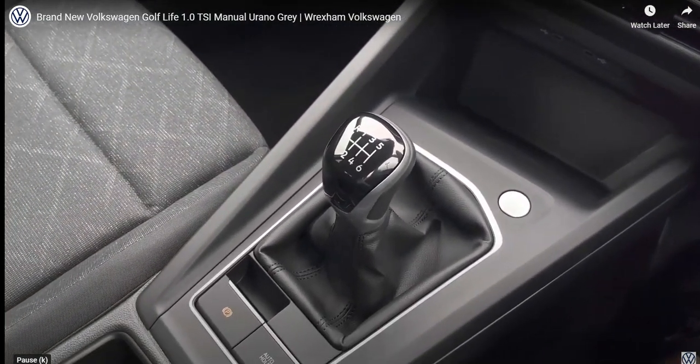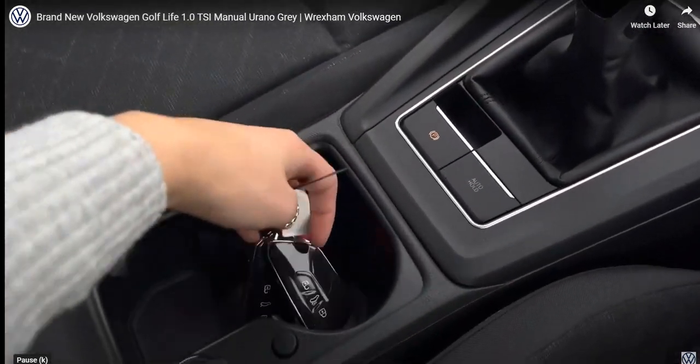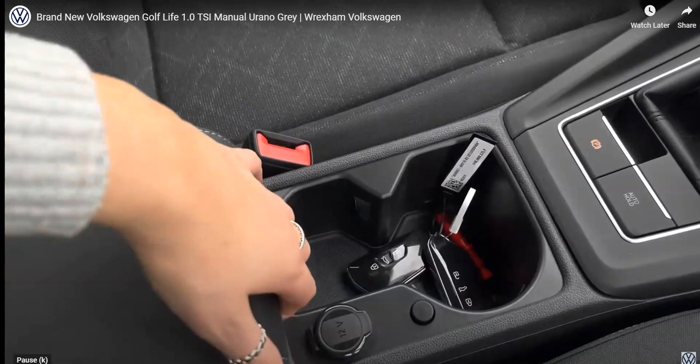We have your keyless start, followed by your manual gearbox with six speeds, then we have your electronic park brake with auto hold, a space for your keys, and some additional storage space underneath your armrest.